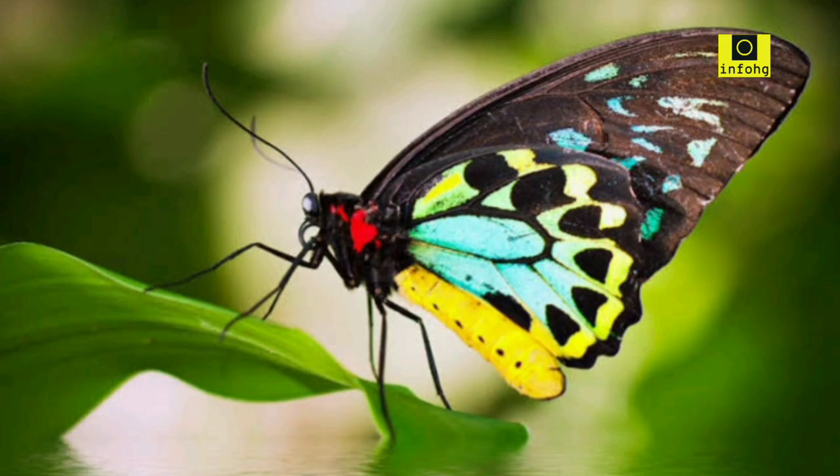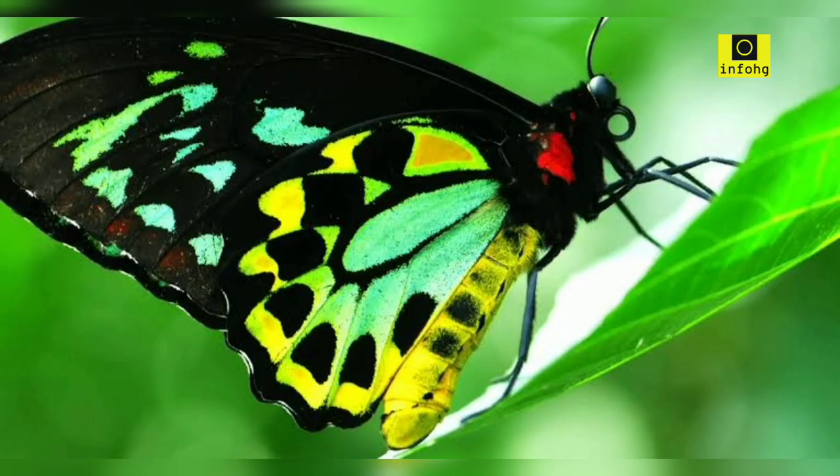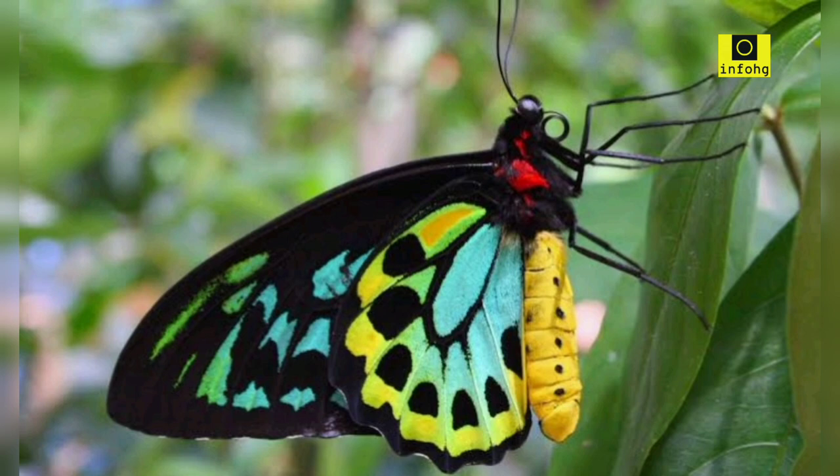Birdwing butterflies. The birdwing butterflies, belonging to the Troidis genus, are renowned for their large size and colorful patterns. The male birdwings, such as the Queen Alexandra's birdwing (Ornithoptera alexandrae), feature stunning iridescent green and blue wings, making them a true spectacle to behold.